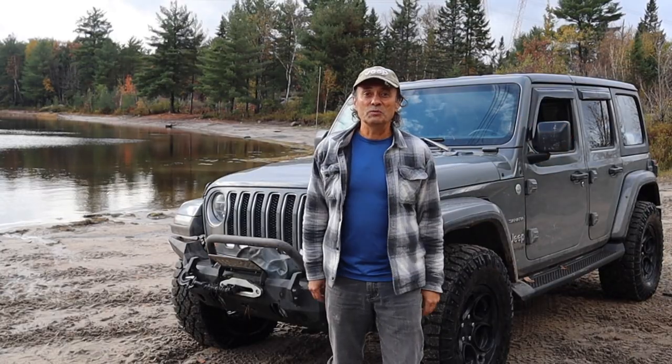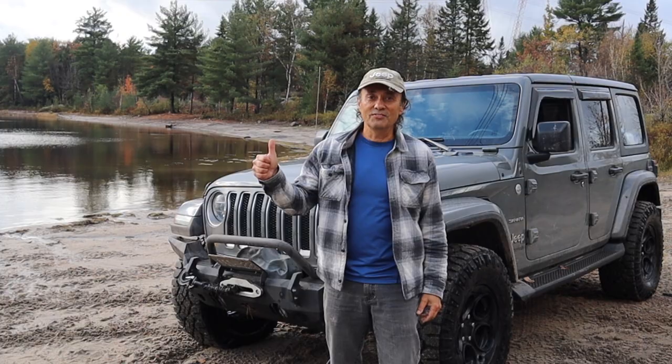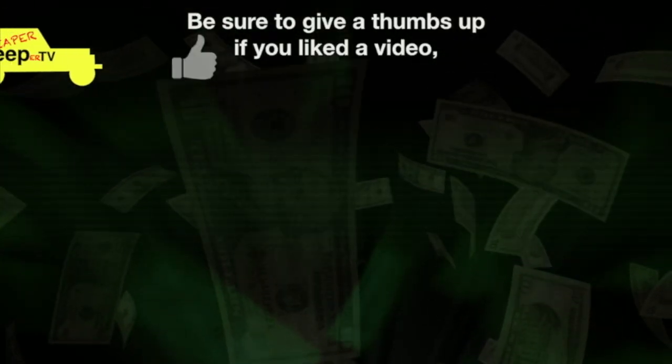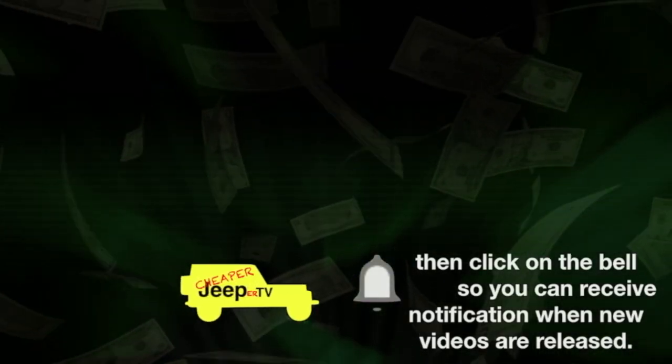That's it for this week's episode of Cheaper Jeeper TV. I hope you found it helpful. Till next week — be well, stay safe, take care.